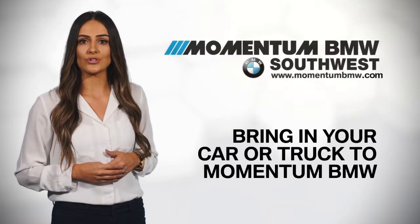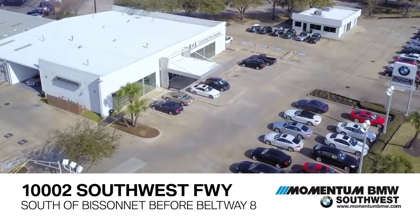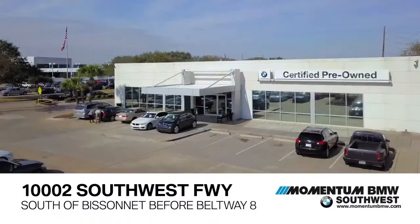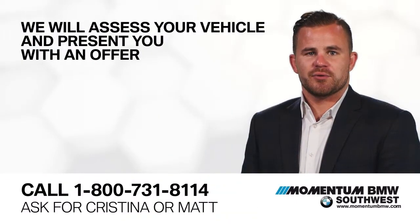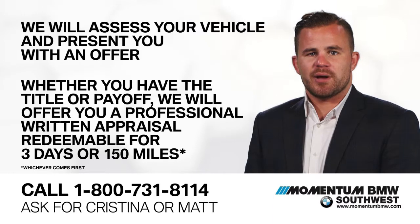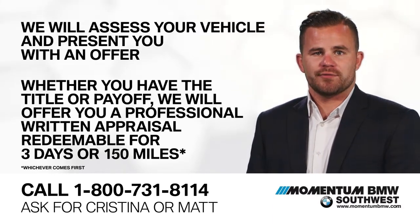Second, bring in your car or truck to Momentum BMW. We're located at Highway 59 just before Beltway 8 on the southbound side, not far from Bassinet. We will purchase your vehicle regardless of make, model, or condition. During your appointment, we will assess your vehicle and present you with an offer. Whether you have the title in hand or you have a payoff, we will make the process quick and easy by offering a professional written appraisal, redeemable for three days or 150 miles.